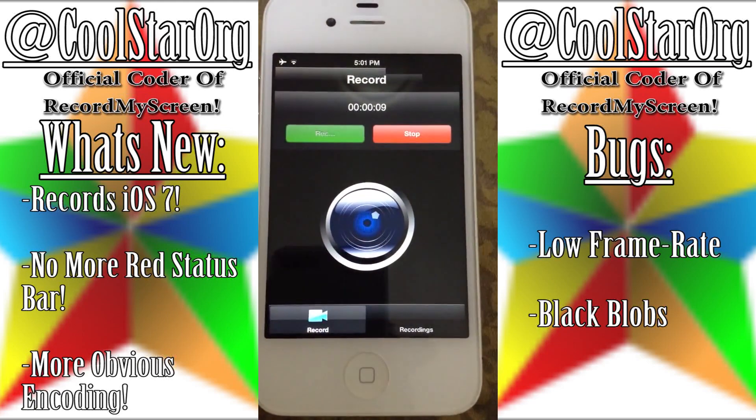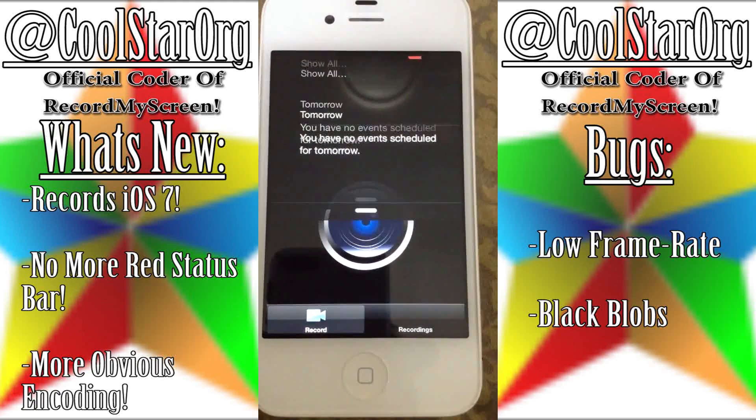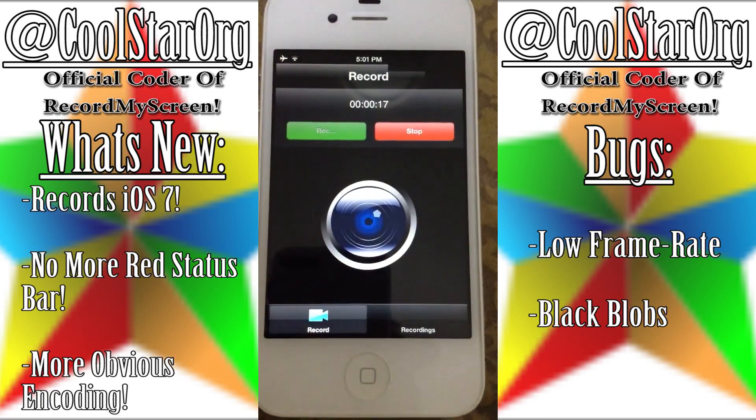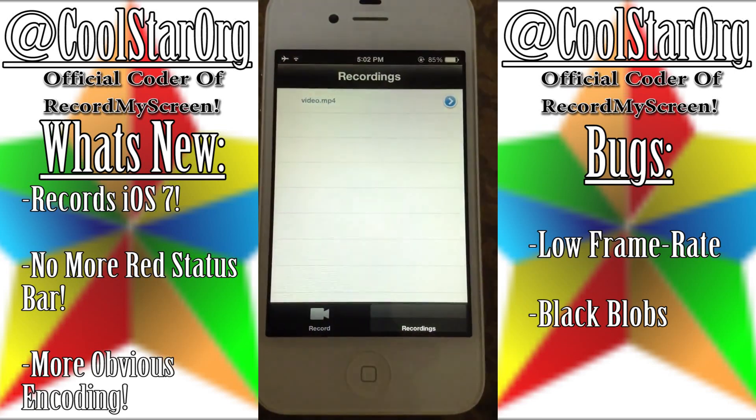I hope you guys enjoy. It is working — we don't know when it will be publicly available, but I'm hoping soon. Follow him on Twitter. See you guys later. Please remember to subscribe. Bye-bye.